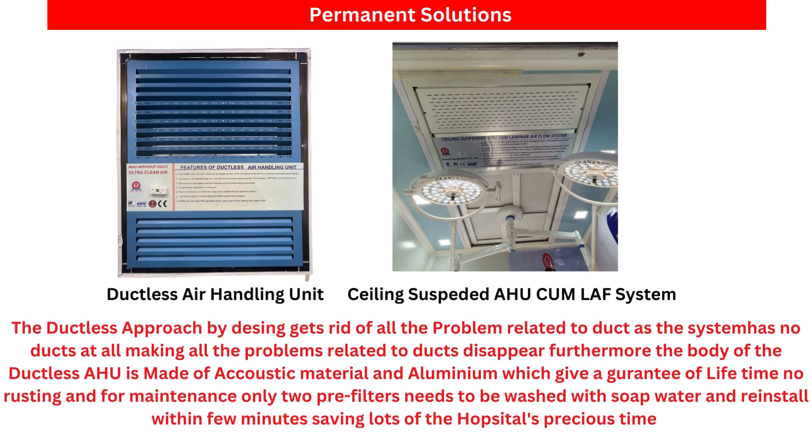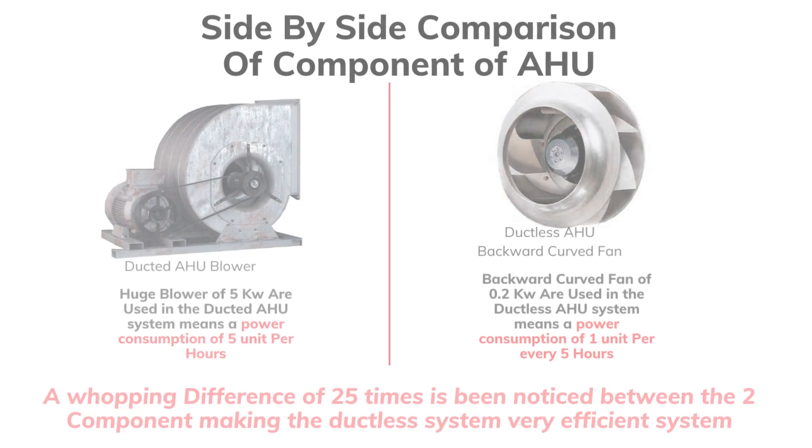The permanent solution: the ductless approach gets rid of all problems related to the duct, as the system has no duct at all, making all duct-related problems disappear. Furthermore, the body of the ductless air handling unit is made of acoustic material and aluminium, guaranteeing a lifetime with no rusting. For maintenance, only two pre-filters need to be washed with soap water and reinstalled within a few minutes, saving a lot of the hospital's precious time.